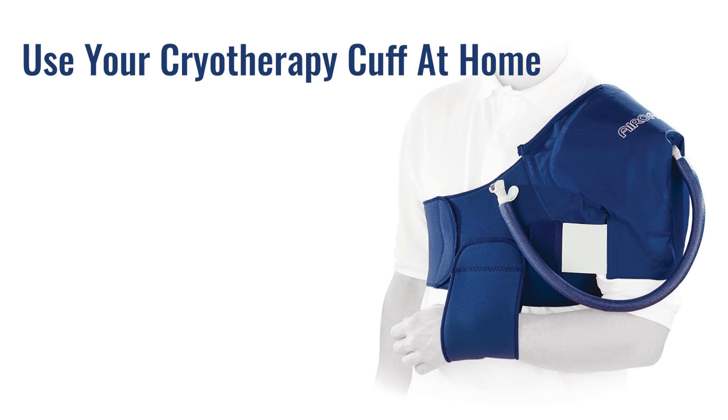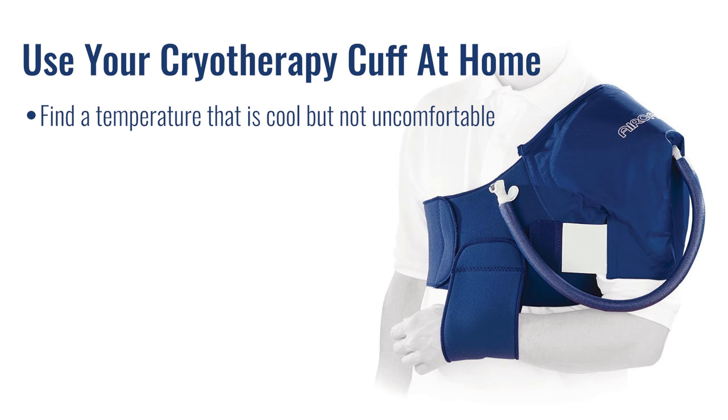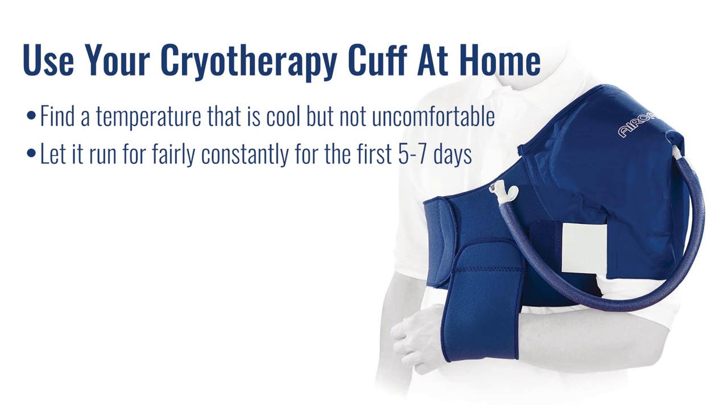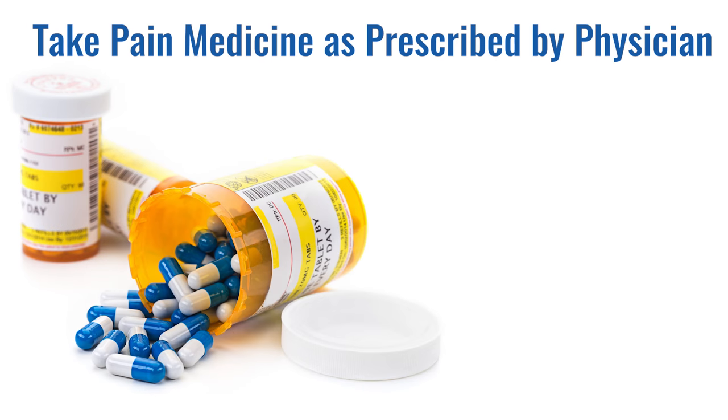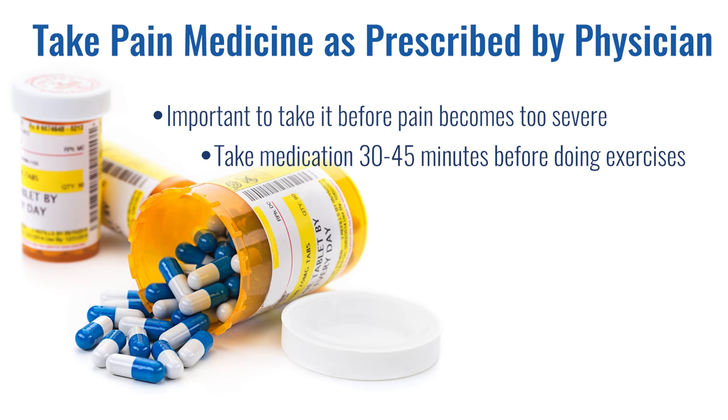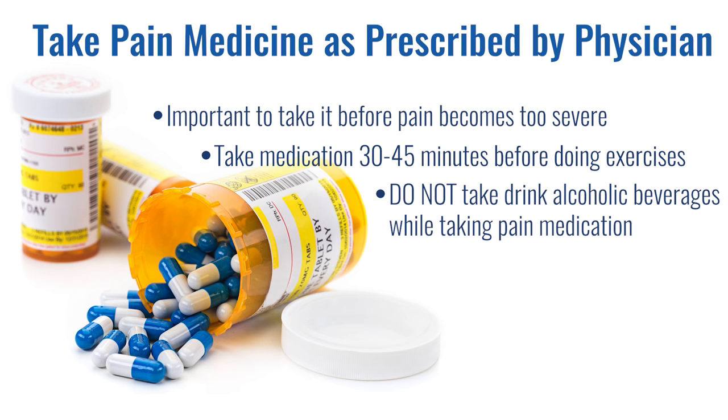To manage your pain at home, continue to use your cryotherapy cuff. Find a temperature that is cool but not uncomfortable and let it run fairly constantly for the first 5 to 7 days. Use your pain medication as prescribed by your physician — it's important to take it before the pain becomes too severe. You should also take medication 30 to 45 minutes before doing your exercises. Do not drink alcoholic beverages while taking pain medication. It is our goal to get your pain controlled with non-narcotic pain medications as quickly as possible.